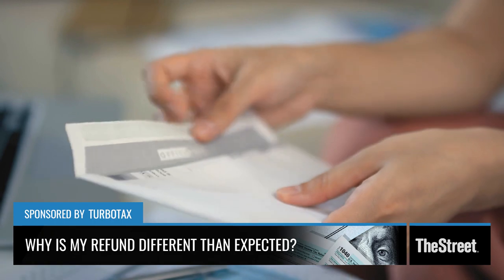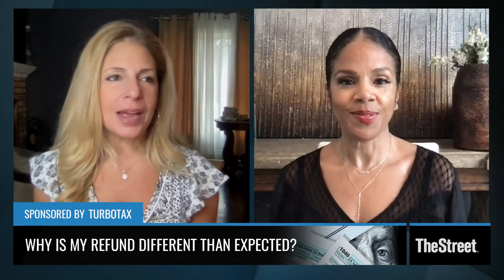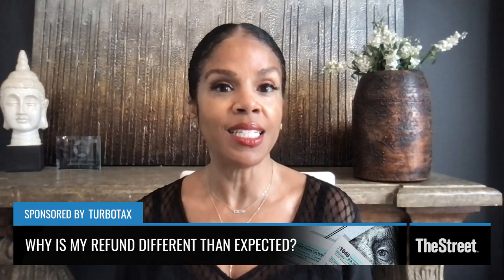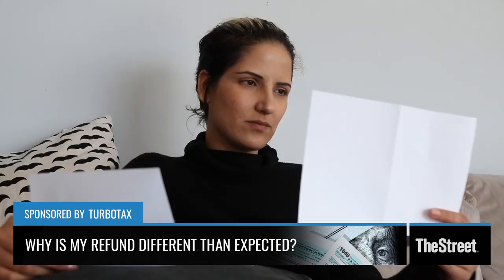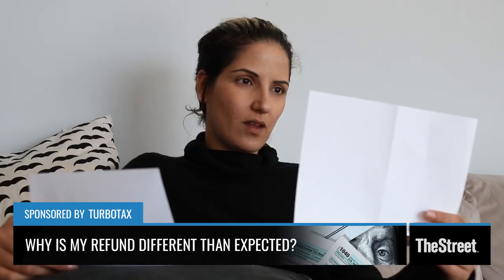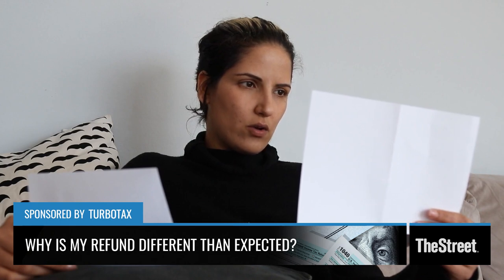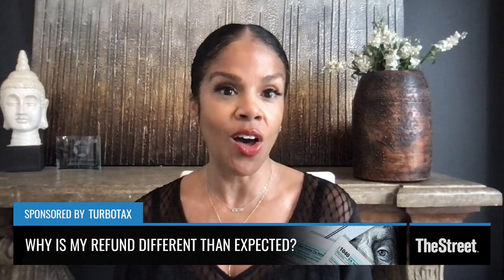The IRS did issue a new letter — it's Letter 6419. These letters come in the mail; you should have received it by January. Make sure you have that letter in front of you when you do your taxes, or if you have someone do your taxes, so you can enter the correct amount that you received as shown on that letter.